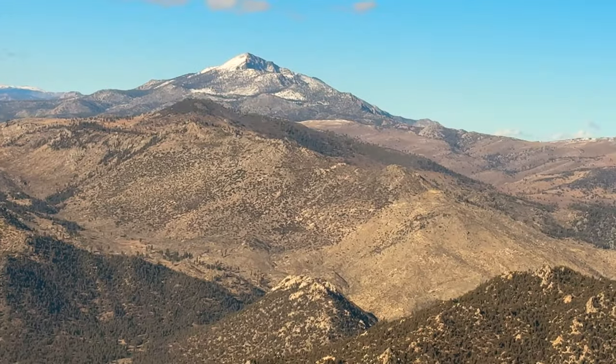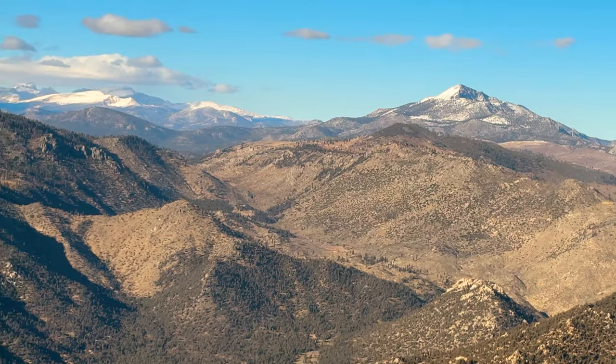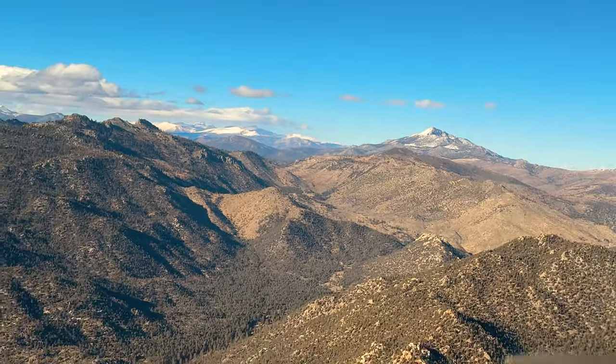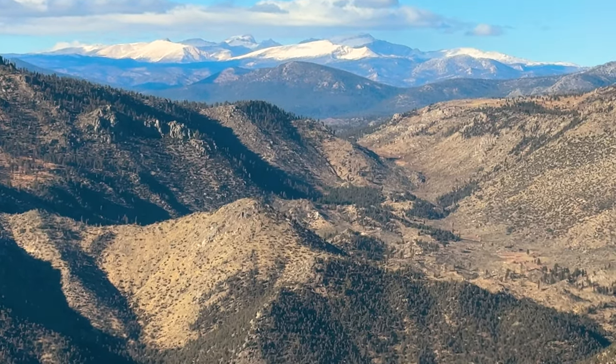Though it doesn't look it, this is early January. We're in high, cold country, well above 7,000 feet, and there's no snow except on the highest peaks of the Sierra Crest. This is in stark contrast to last year's record snow.